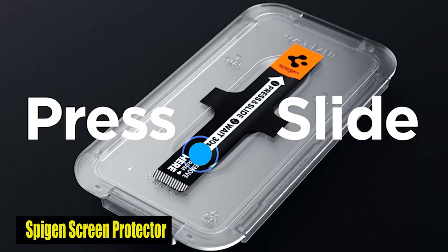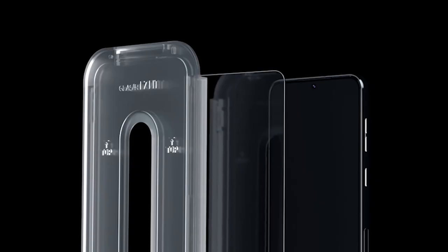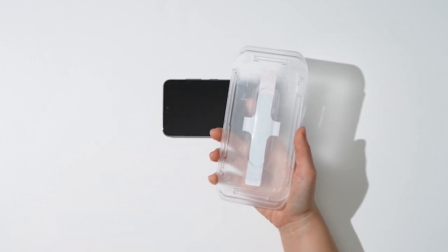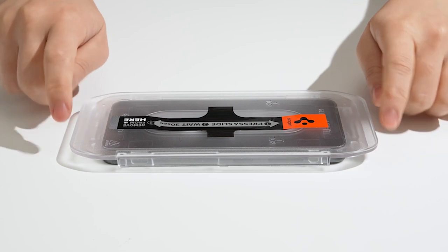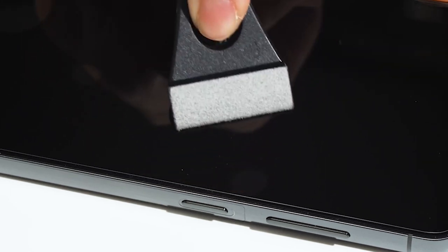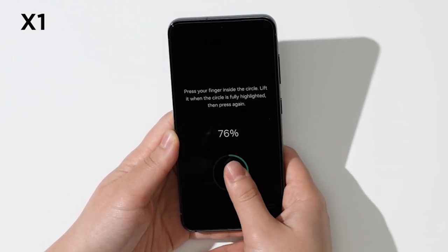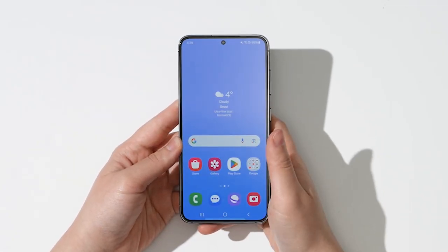Number 2: Spigen Glass Screen Protector. The Spigen Screen Protector is designed with 9H hardness, making it exceptionally strong and resistant to scratches, drops, and everyday wear. It also includes an oleophobic coating that repels oils, fingerprints, and smudges, keeping your screen spotless and clear throughout the day. Experience perfectly clear visuals — this screen protector is made to preserve your Galaxy S24 screen's original brightness and colors, so you can enjoy vivid and sharp images whether you're watching videos, playing games, or browsing the internet.